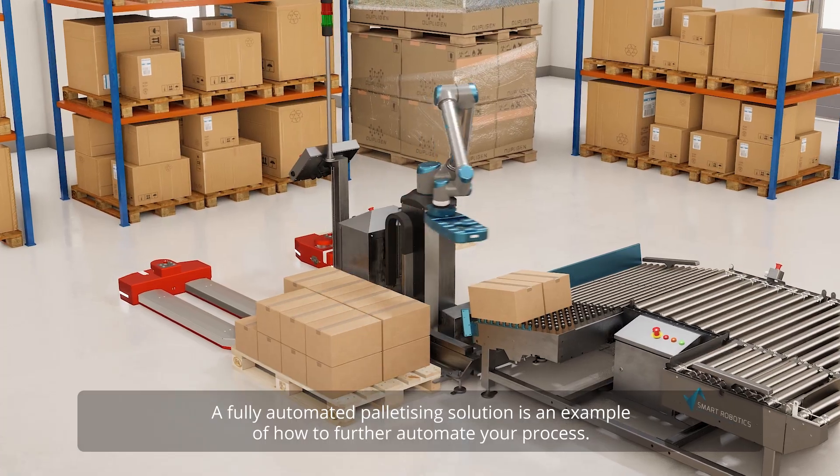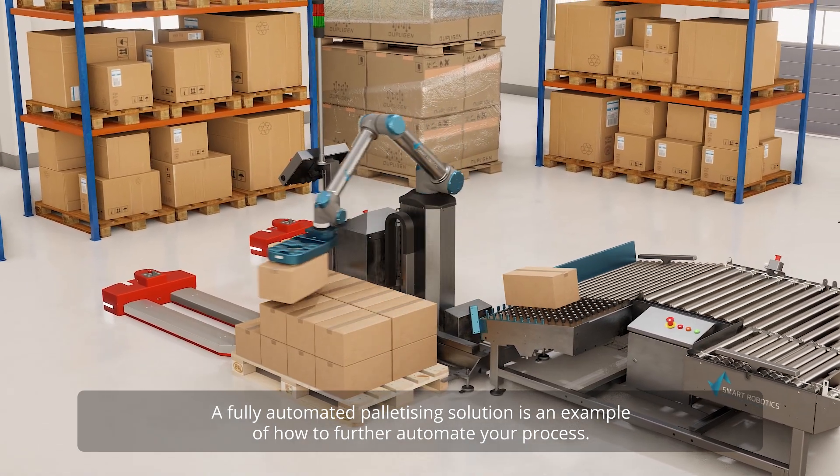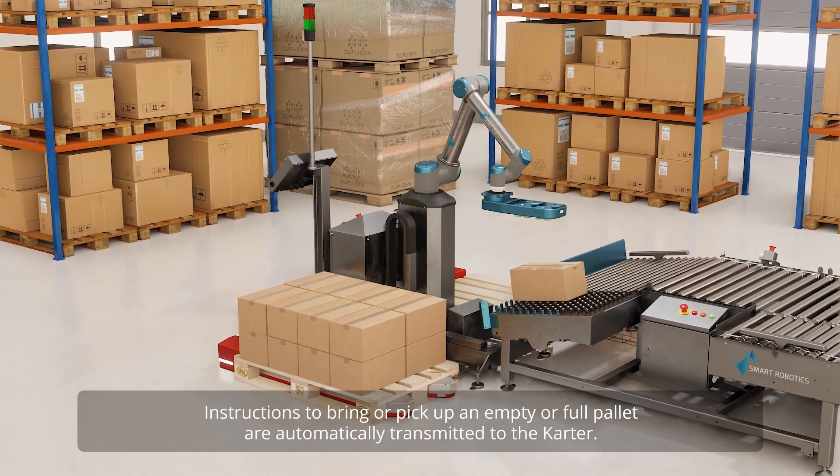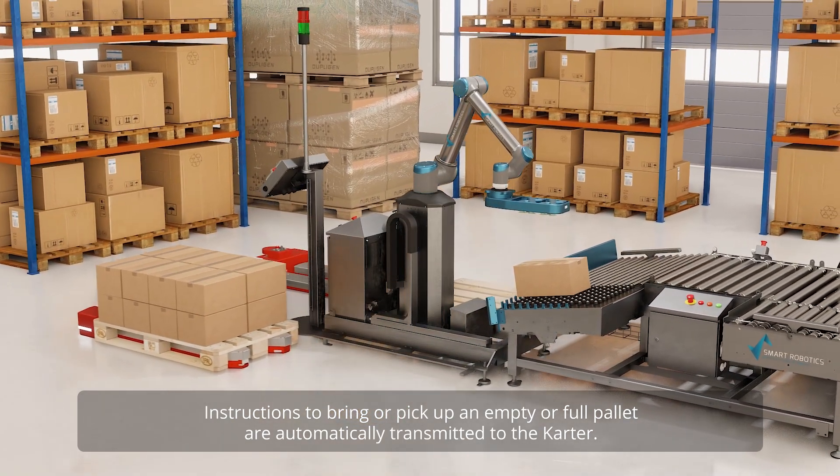A fully automated palletizing solution is an example of how to further automate your process. Instructions to bring or pick up an empty or full pallet are automatically transmitted to the CARTA.